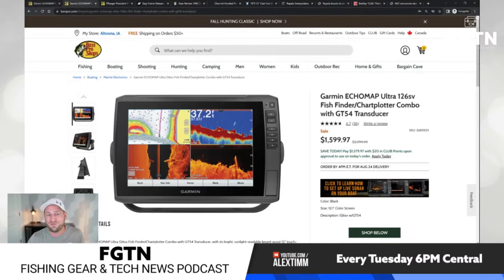This does have the older GT54 transducer, not the brand new GT56, but it's a great screen. This deal is maybe only $100 more than Black Friday last year — that's how good of a deal this is. They also have the 12-inch screen at $1,599. The 10-inch is normally a $2,000 screen, and it's dropped to the $1,000 price point. The 12-inch is great for open water on a boat, but for ice fishing I wouldn't recommend a 12-inch.